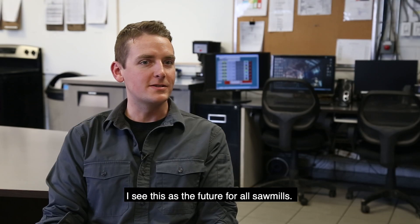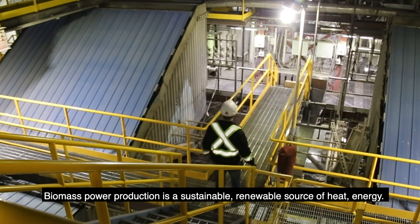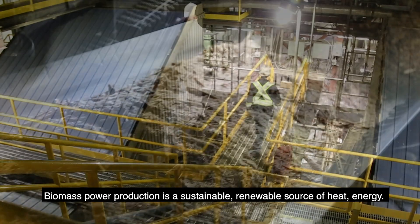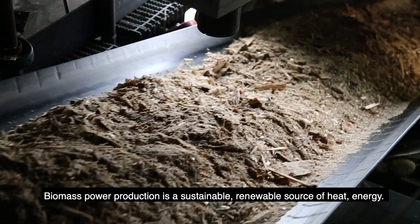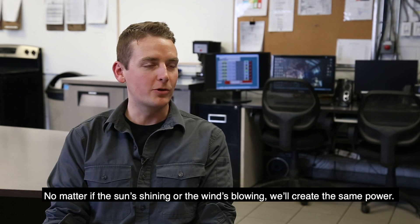I see this as the future for all sawmills. Biomass power production is a sustainable, renewable source of heat and energy. No matter if the sun is shining or the wind is blowing, we'll create the same power.